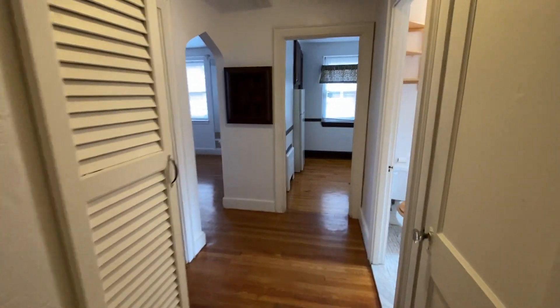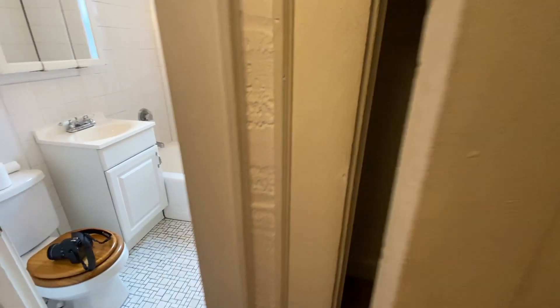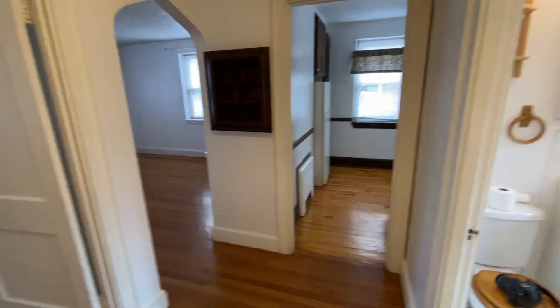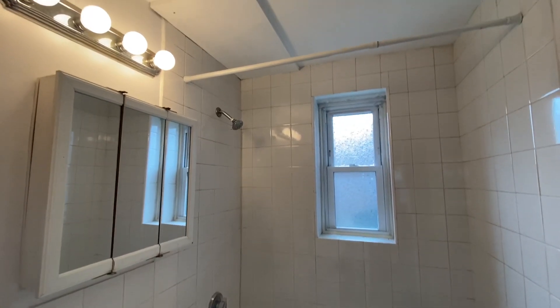You walk in. We have a few closets here — a big one. Everything was just freshly painted this weekend, so it's all new paint.